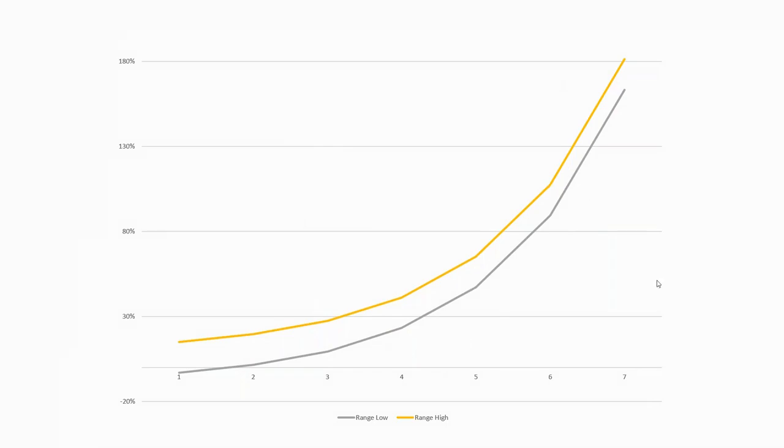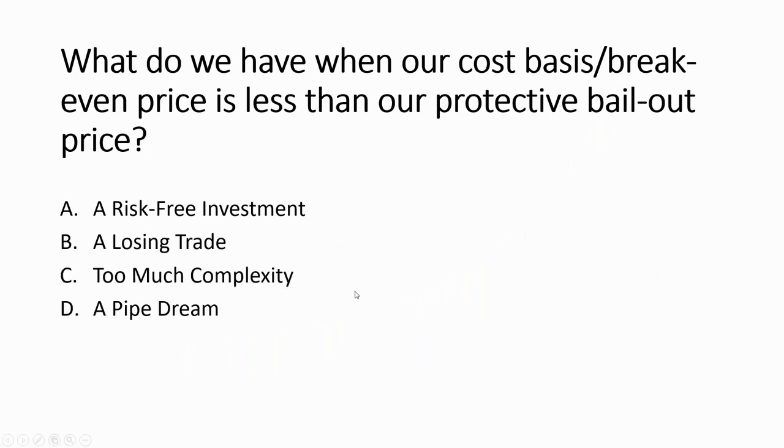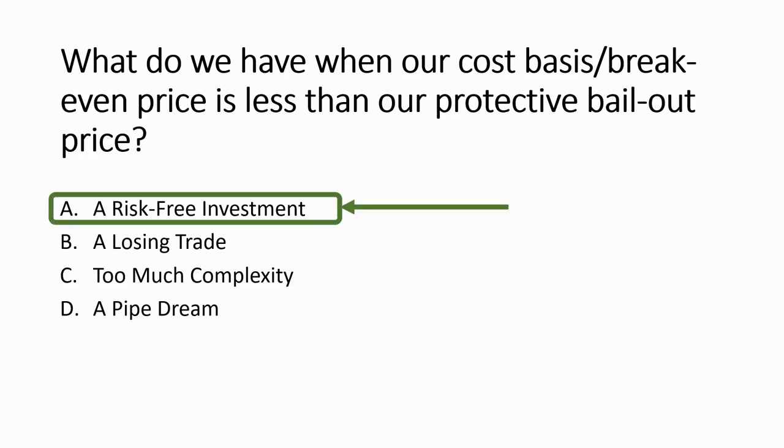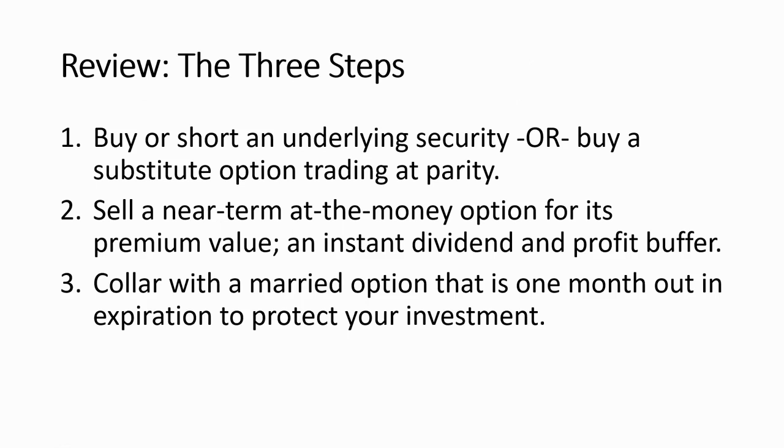This is a very powerful chart. When our cost basis break-even price is less than our protective bailout price, we have what's called a risk-free investment. Let's review: we're going to buy a short underlying security or a substitute option trading at parity; then sell near-term at-the-money options for their premium value to get an instant dividend and profit buffer; and then collar that with a married option that is at least one month out — I actually like going three to six months out — to protect our investment.